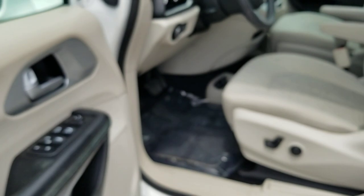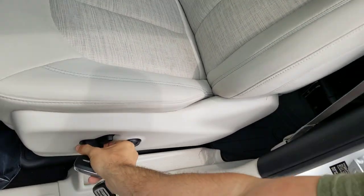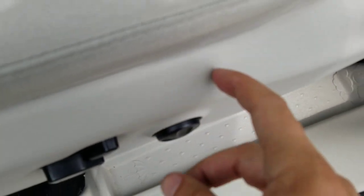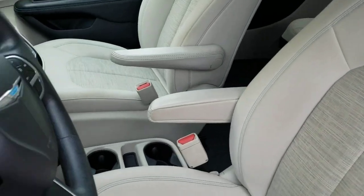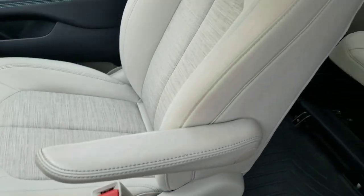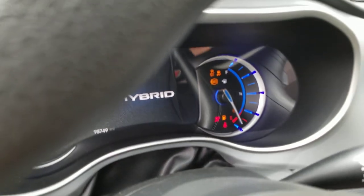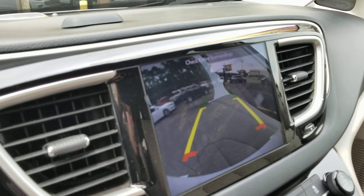On the interior — man, this thing looks brand new inside. Power driver seat. There's a small little crack right there in the plastic — you'd never see that if I didn't tell you about it, so I hope you know I'm trying to be honest and fair. Got the push button start, so keys are in your pocket or purse, put your foot on the brake and start it up. These hybrids — you can't even hear them running, so it's hard to even know it's on.